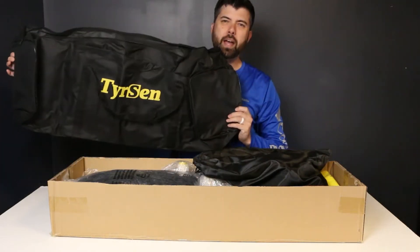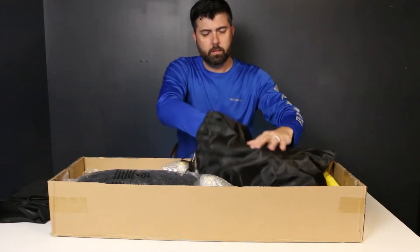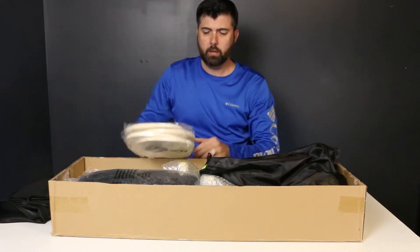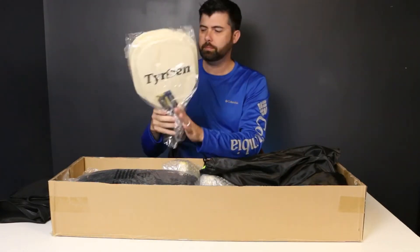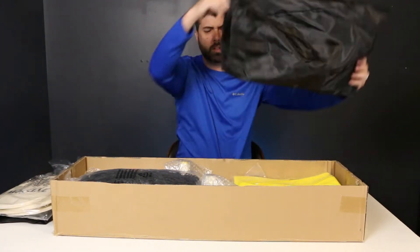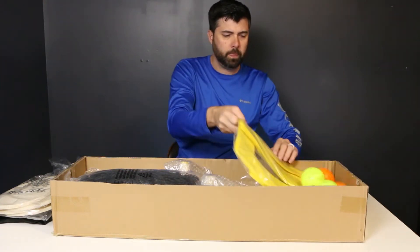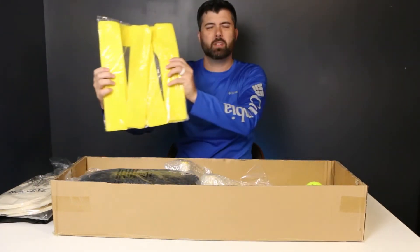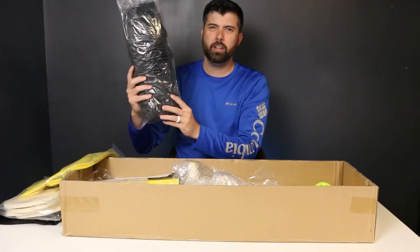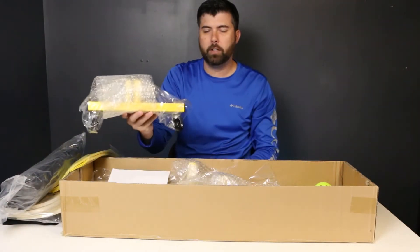It comes with a carrying bag, four paddles, six balls, the markers, the net, and it also comes with the frame.